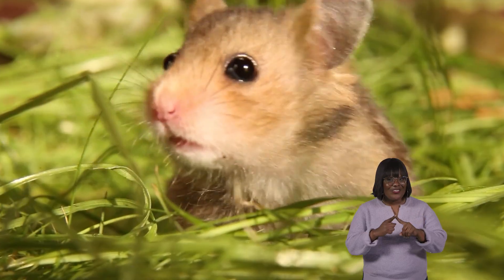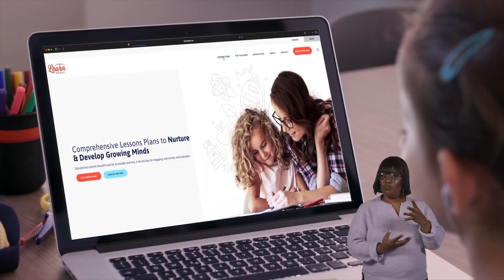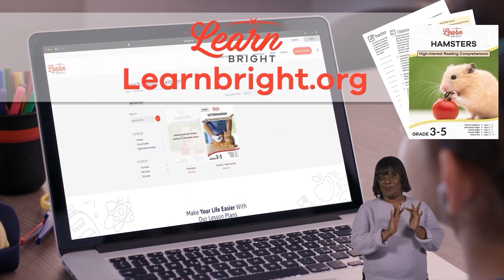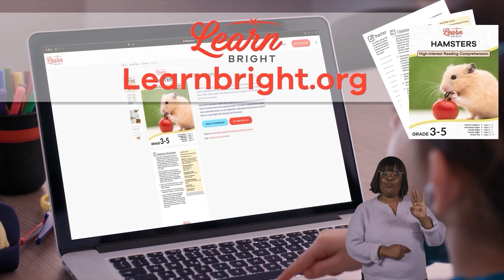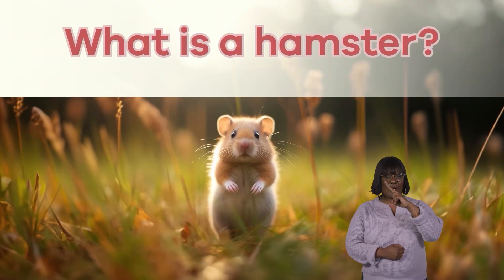Hamsters! Hi friends, today's video is all about hamsters. If you want to read along with us, you can download this lesson plan from our website learnbright.org. Ready? Let's go! What is a hamster?